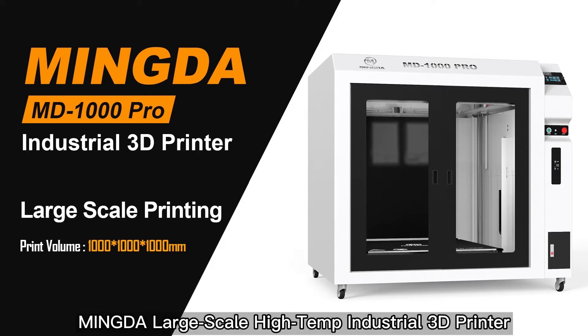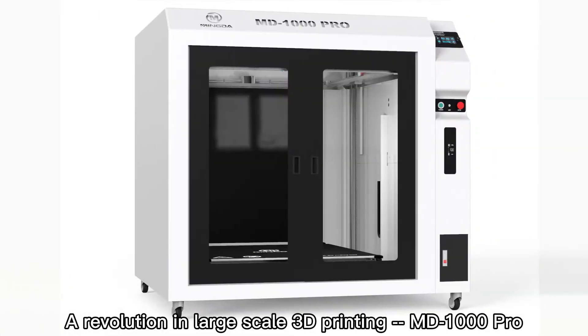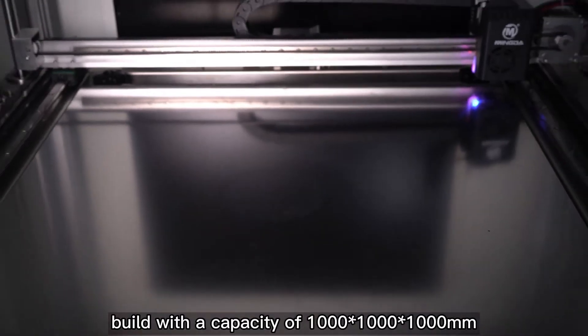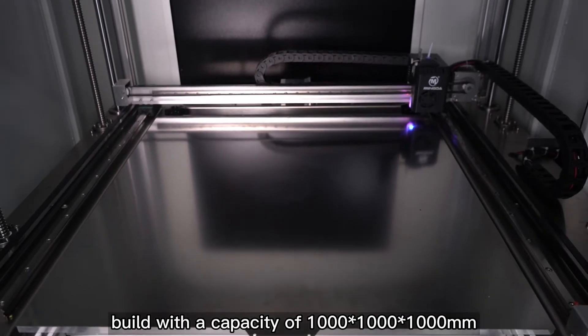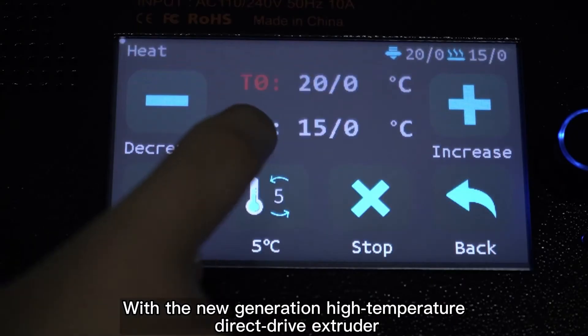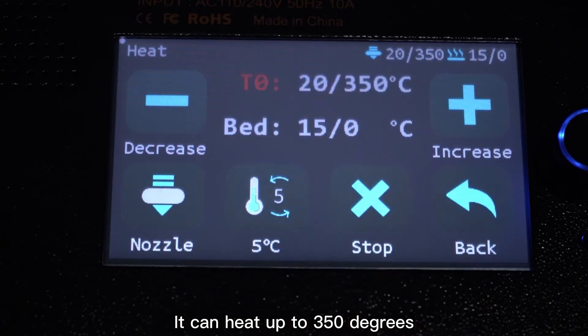Mingda Large-Scale High-Temp Industrial 3D Printer — a revolution in large-scale 3D printing. The MD-1000 Pro is built with a capacity of 1000 x 1000 x 1000 mm. With a new generation high-temperature direct drive extruder, it can heat up to 350 degrees.